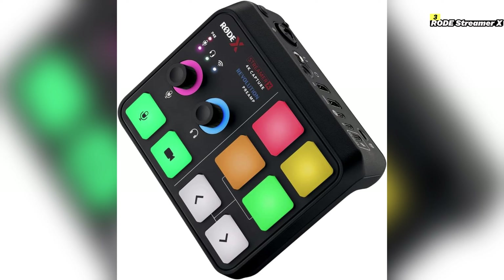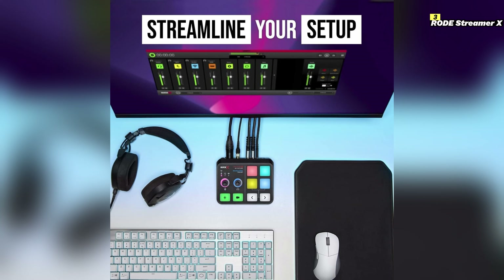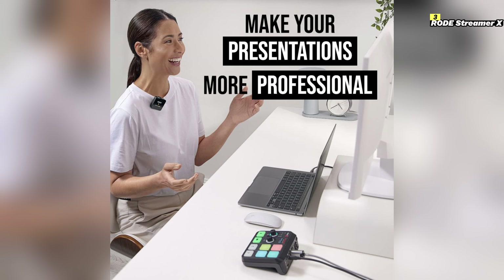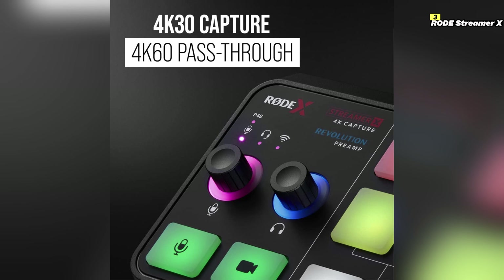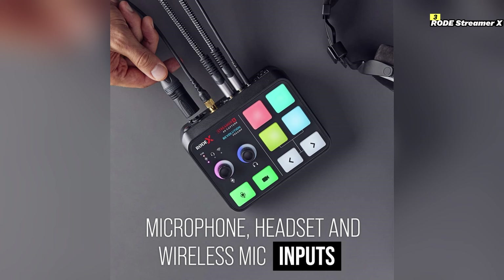Number 3 on this list is Rode X Streamer X. The Rode X Streamer X is a premium capture card tailored for streamers and content creators who demand high-quality audio and video performance. This device delivers crystal-clear 1080p video at 60 frames per second, ensuring your gameplay footage is sharp and smooth. A standout feature is its integrated professional-grade audio interface, allowing you to connect XLR microphones and other audio equipment directly to the capture card. The built-in preamps and 24-bit 192 kHz audio resolution ensure exceptional sound quality, making your streams and recordings stand out.